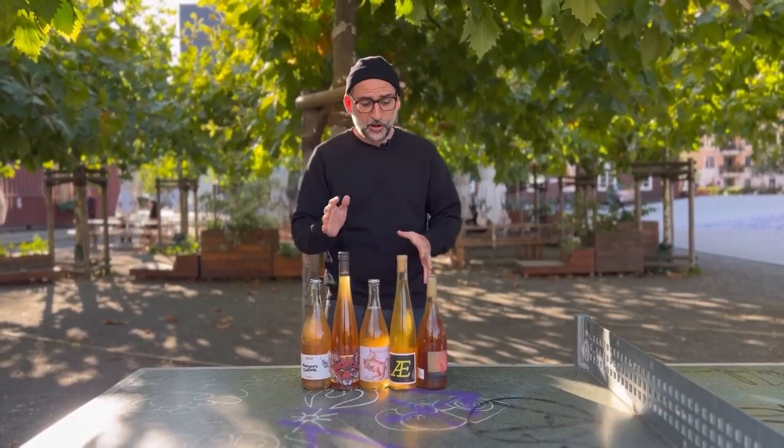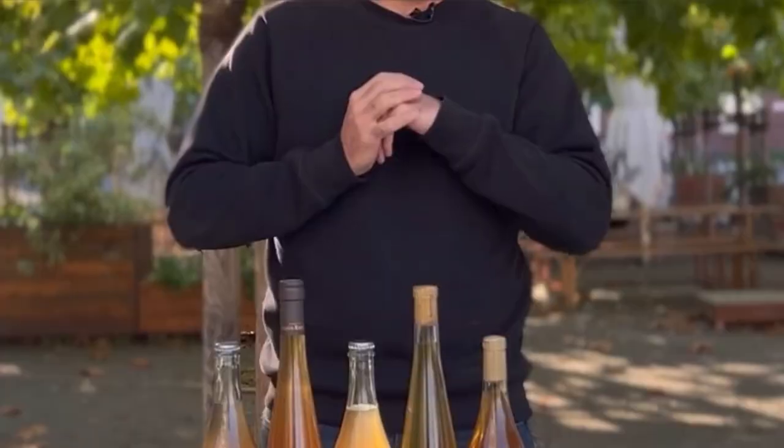One super benefit of orange wines is that they stand up to foods that a lot of white wines cannot. Anything spicy, something Asian, or even something Indian is the perfect combo for orange wine.